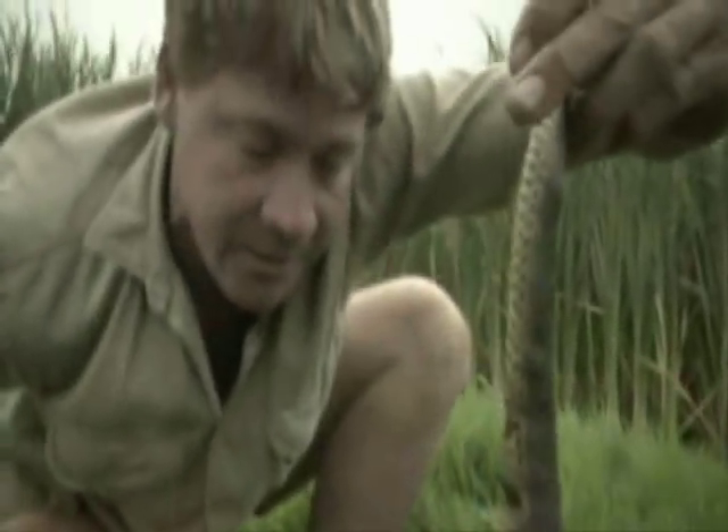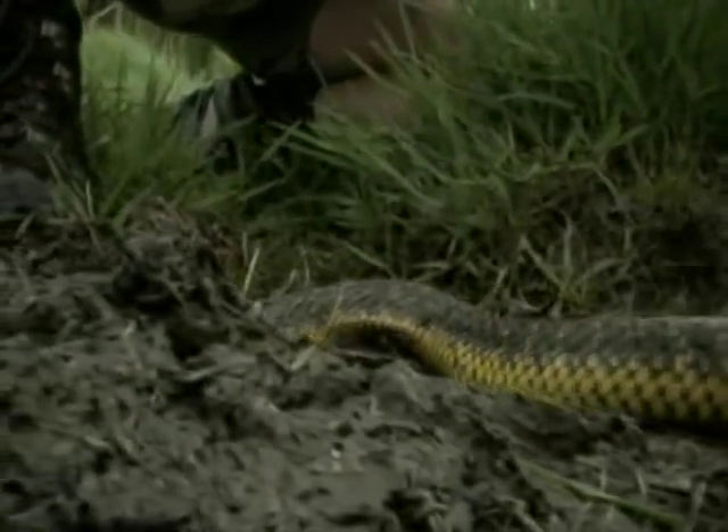It's very important that I'm very gentle with him because you can see how flattened out he is. When they flatten out like that, that's like a cobra and he's saying, 'Look how big I am. I'm a venomous snake.'